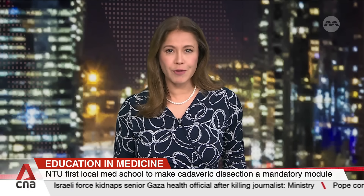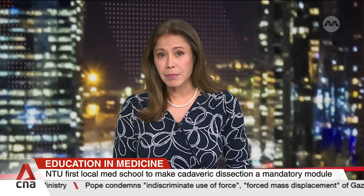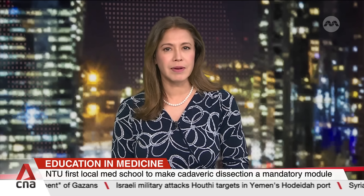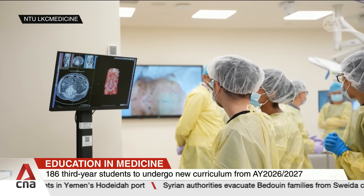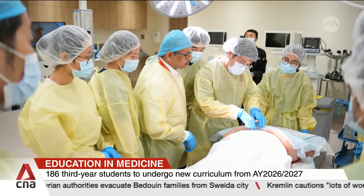An undergraduate medical school will make dissection of human bodies a mandatory module in its curriculum. The Lee Kong Chien School of Medicine in Nanyang Technological University will become the first in Singapore to do so, starting from the academic year of 2026. More than 180 third-year medical students will be the first batch to take on this module on cadaveric dissection.